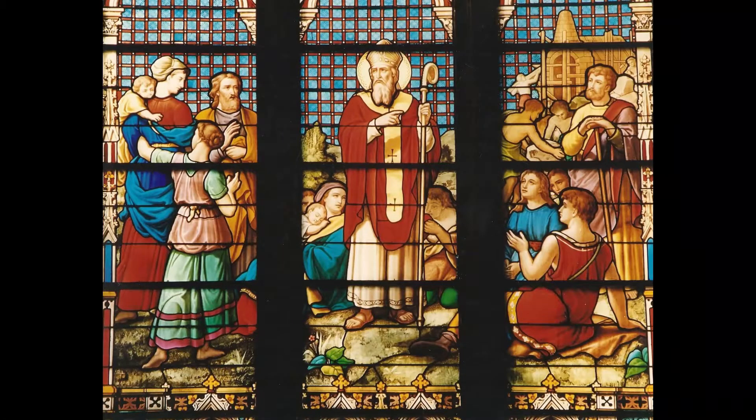Take a few steps back to get the best view of the window. It's called the Founder's Window. That's St. Patrick there in the center in a red robe, preaching to a group of peasants in Ireland. Below that, seated and wearing purple, you can see Archbishop Hughes. Back in the 1850s, he was the one who thought of building St. Patrick's Cathedral in the first place.